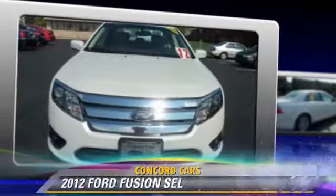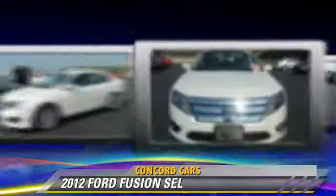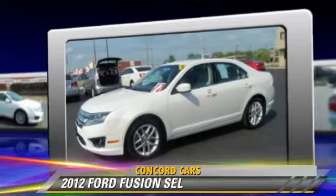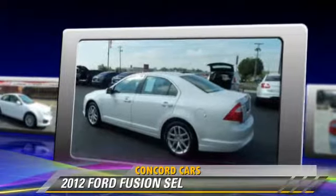The 2012 Ford Fusion SEL with an automatic transmission. This vehicle has fewer than 35,000 miles on the odometer and is well equipped.